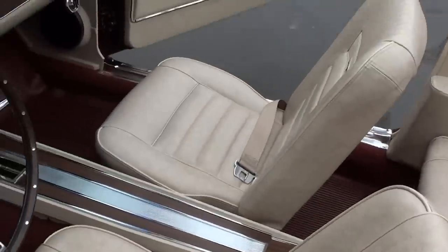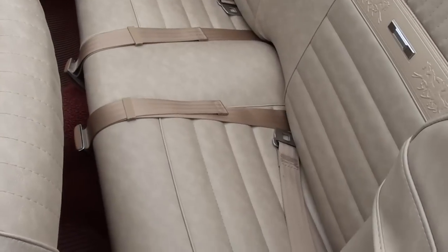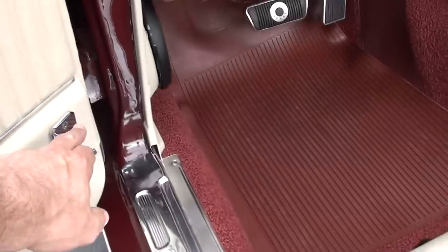Bucket seats. It's got the pony interior in it. It is a power top. Remote mirror.